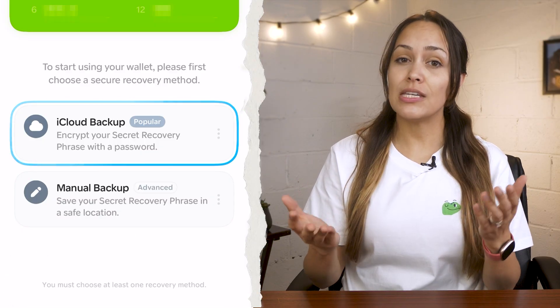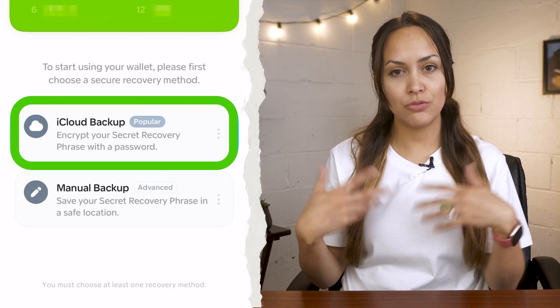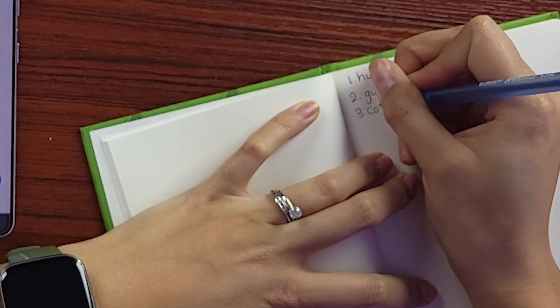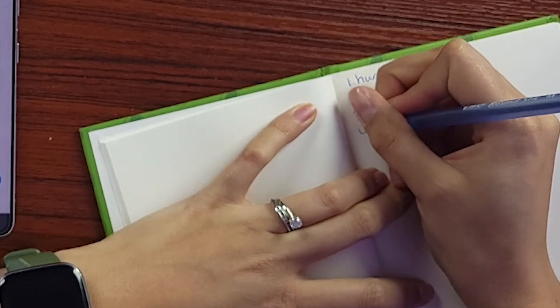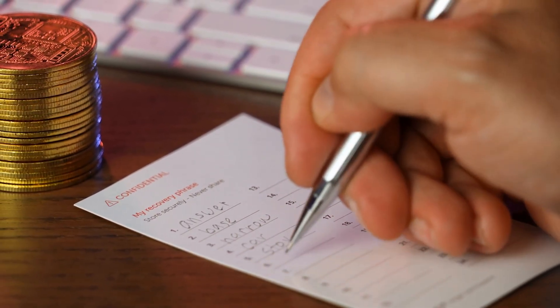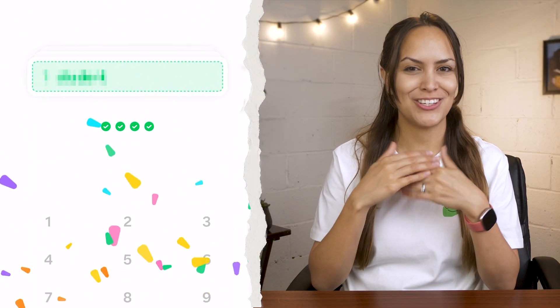You can save your secret recovery phrase in iCloud for convenience, but for maximum security we suggest a manual backup by writing it down and storing it offline. This phrase is the key to accessing your crypto, so don't take any risks. Make sure to always store it in a safe place that no one else can access. Then confirm the backup and you're all set.